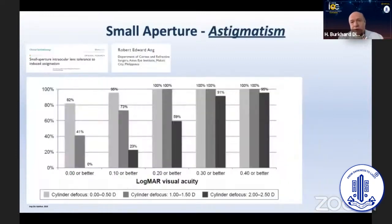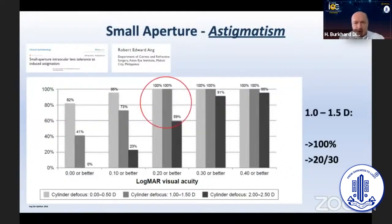As Bobby Eng published, the lens is not only robust against deviation from target refraction — namely, one and a half diopters will not be recognized by the patient — but also in terms of astigmatism it works extremely well up to 1.25 diopters. That is the cutting edge, after which there is a slight stepwise decrease in visual acuity.